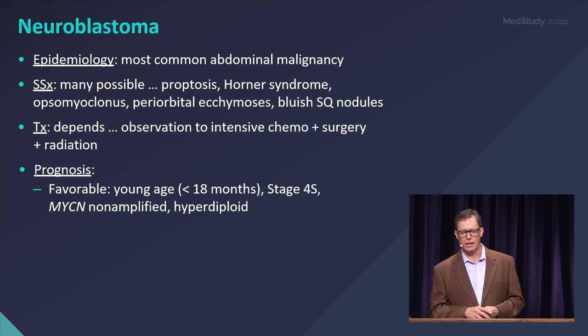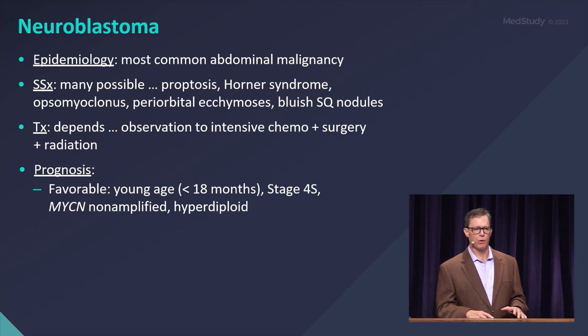There's also this interesting category of stage 4S. These are infants that may have metastatic disease but overall have a very good prognosis.